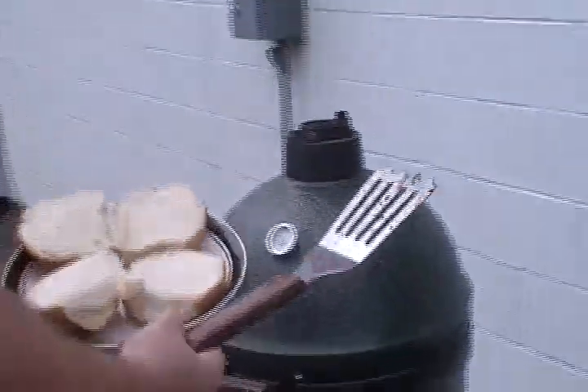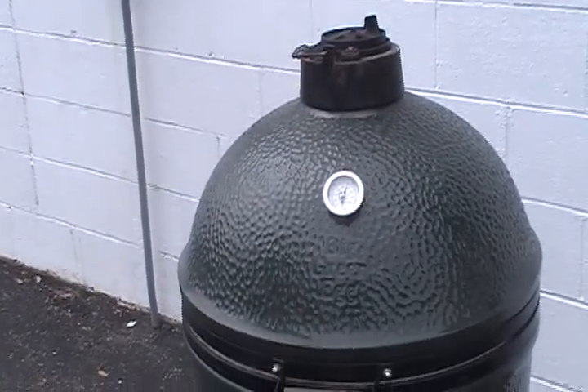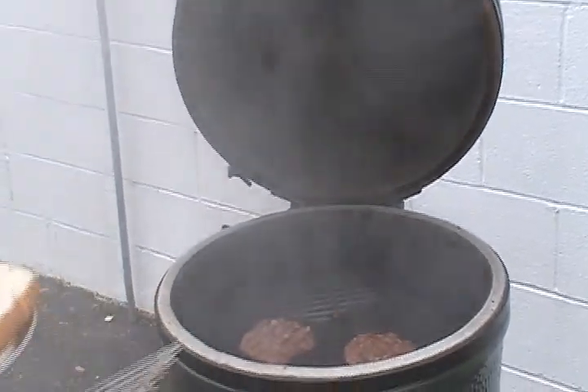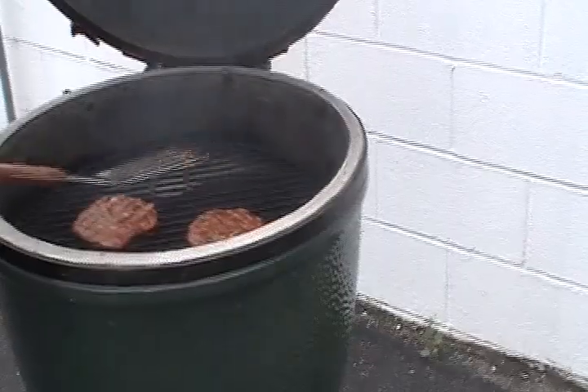Hey, Chef Brett, are we about ready? I believe so — I'm hungry. Our burgers have been on now for another minute and a half with the air dampers closed. So how much time was that total, Brett? Four and a half minutes.